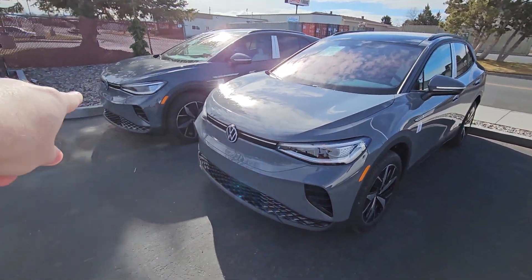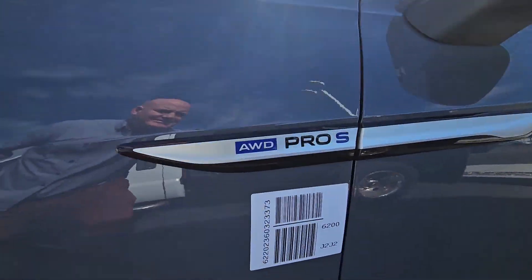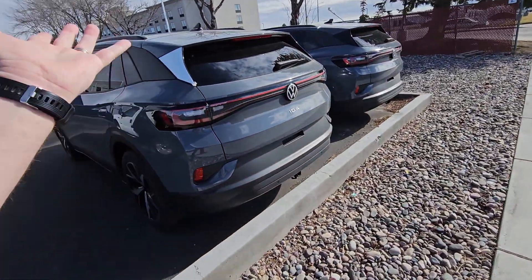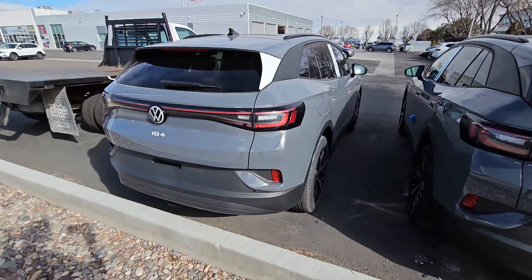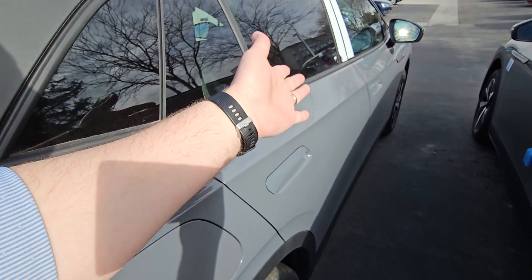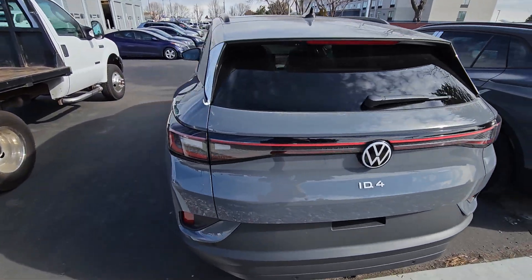But here it is. This one is sold, but it's the exact same car — it is the gray ID.4 All-Wheel Drive Pro S, and it is still available. I found out there's what they call a stop sale. It's the same thing as a recall — they've had reports of these latches letting in moisture, so they need to fix the handles on it. There's no repair out yet.